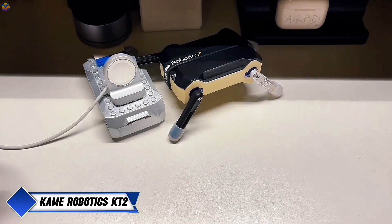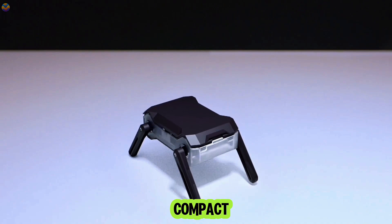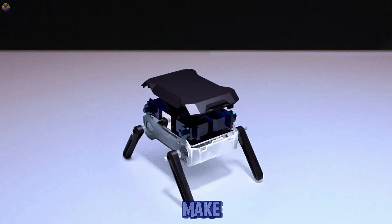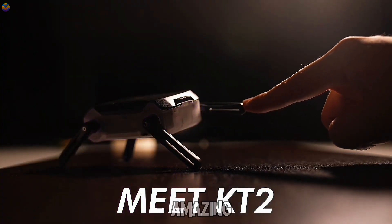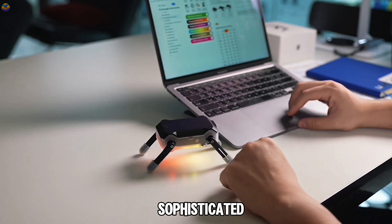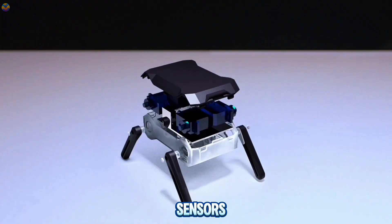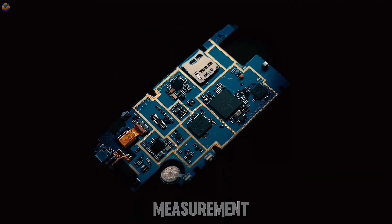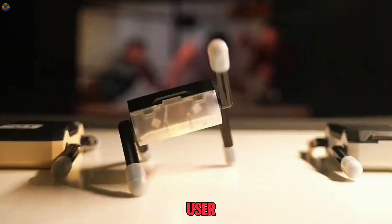The Kame Robotics KT2, affectionately known as the Kung Fu Turtle, is a compact yet impressive robot designed to make learning STEM subjects enjoyable while also providing entertainment. This little robot can perform amazing tricks like somersaults and one-handed push-ups, thanks to its jointed limbs and sophisticated motion control system. The KT2 is equipped with touch sensors and a six-axis inertial measurement unit, IMU, which allows it to react playfully to user interactions.